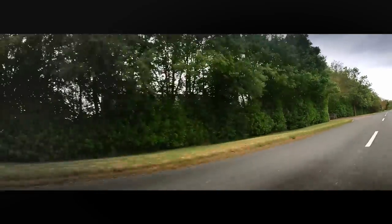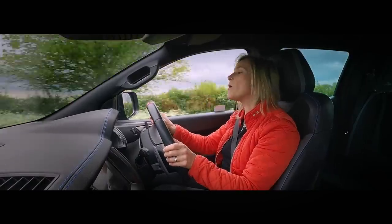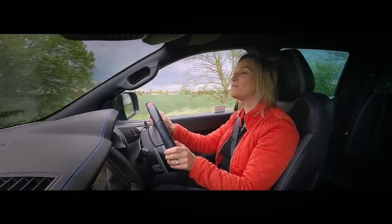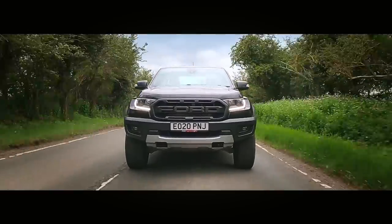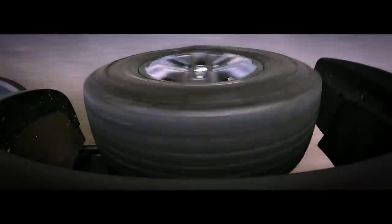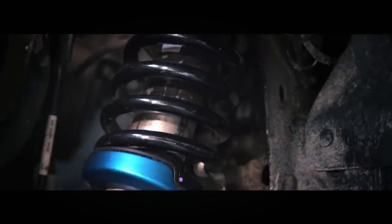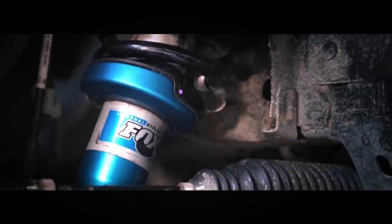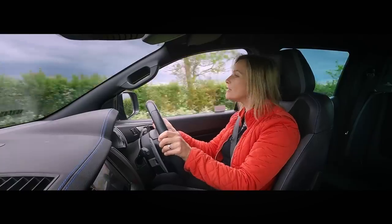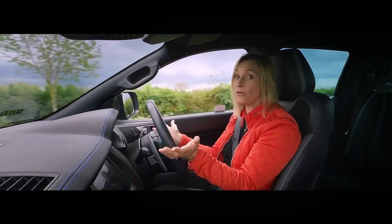Where it absolutely shines is with its suspension — no wonder it is on display, all loud and proud. Things start with a reinforced ladder-frame chassis, and part of the setup are Fox Racing shock absorbers with special damping that help this car barely blink when it goes over a pesky pothole. There is no need for any fancy air suspension because it simply isn't needed.